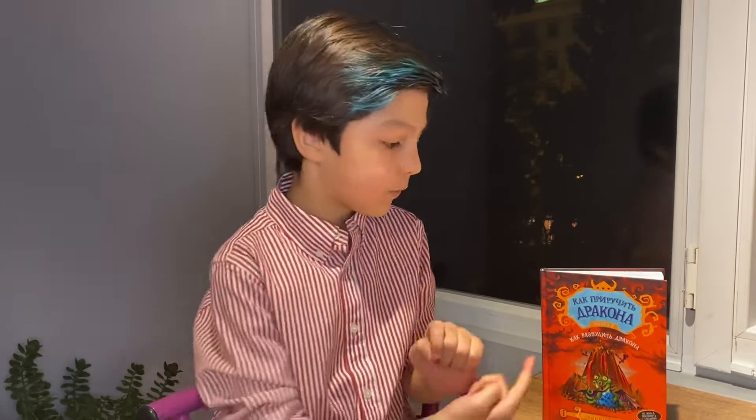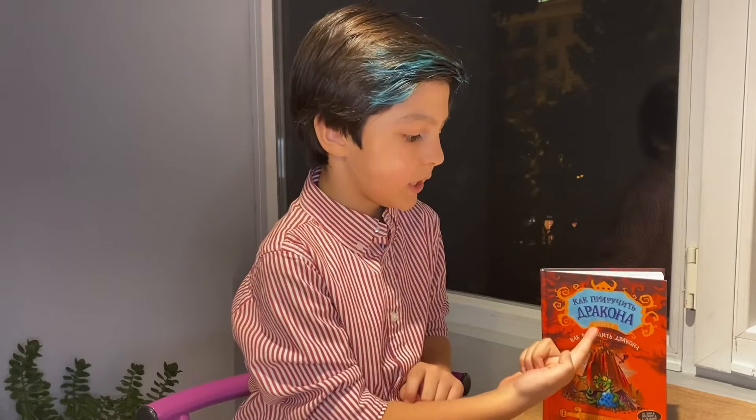Hey guys, it's me Farhad. Welcome to my channel. Today I want to speak about the book by Cressida Cowell, How to Train Your Dragon — specifically How to Twist a Dragon's Tail.